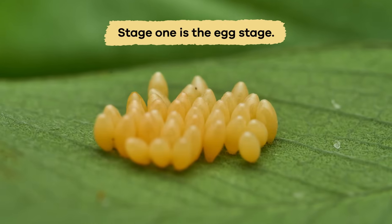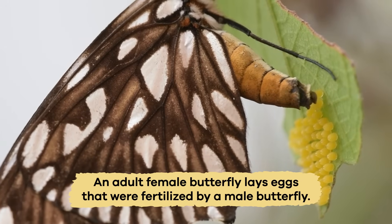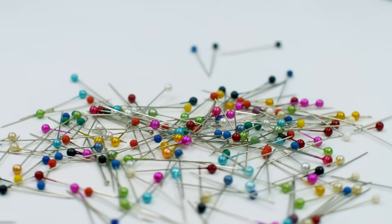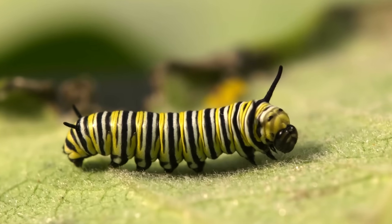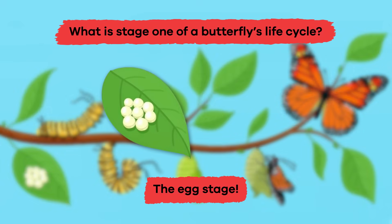Stage 1 is the egg stage. An adult female butterfly lays eggs that were fertilized by a male butterfly. These eggs are about the size of a pinhead and are attached to a leaf. Inside, the growth of a caterpillar takes place. What is stage 1 of a butterfly's life cycle? The egg stage.